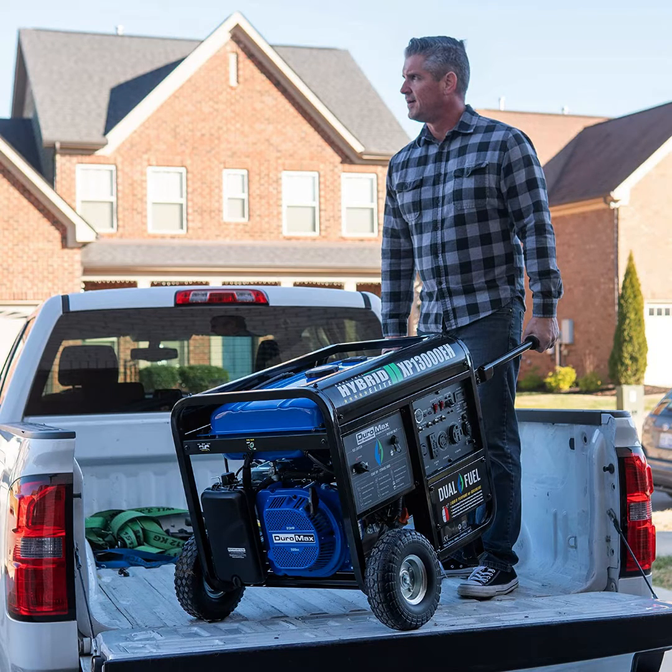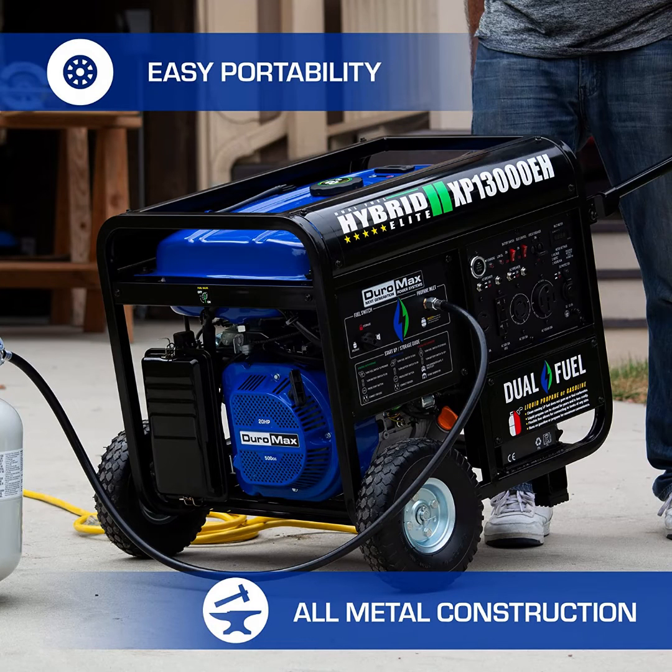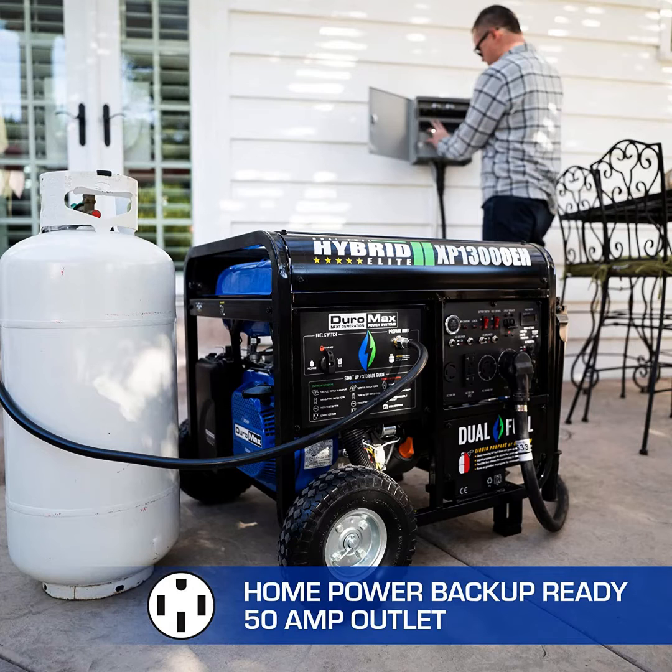What we like: one of the best reasons to choose this product is its large gas tank. It has a capacity of 8.3 gallons. On average, it has a runtime of 8 hours for gasoline and 6 hours on propane at 50% load.